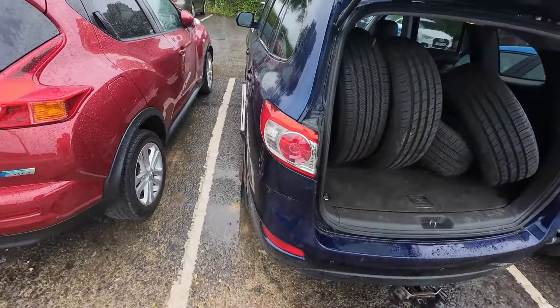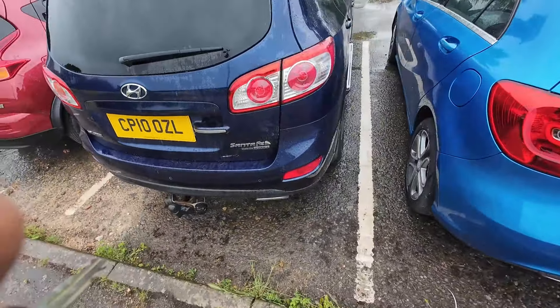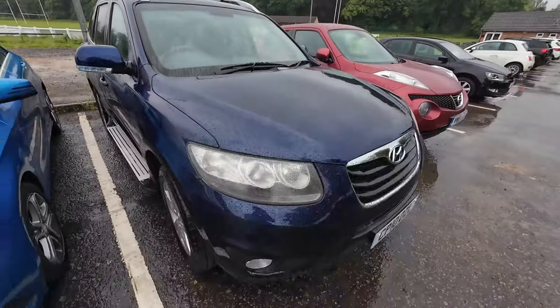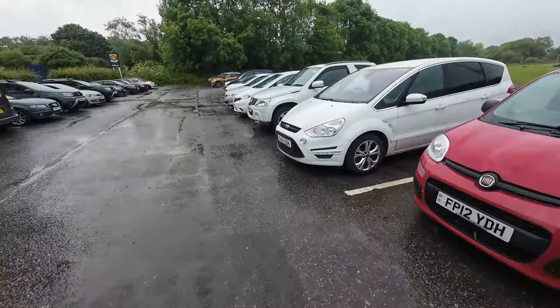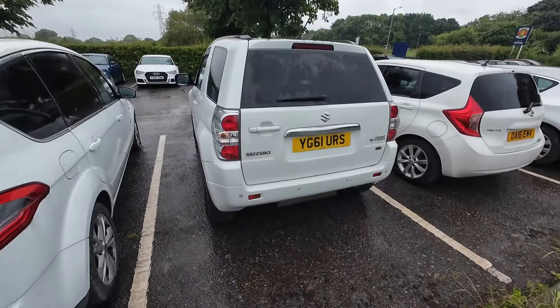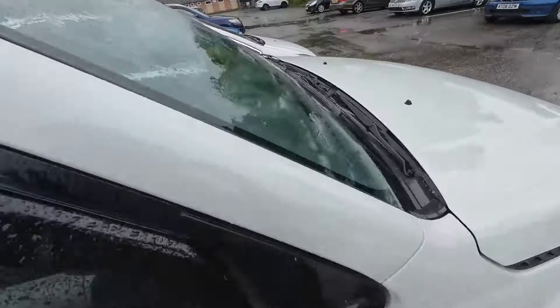I can probably sell the spare tyre to the buyer for an additional price. I'm going to get the tyres done and then it'll be ready for valeting. After that, I'll book the Suzuki Grand Vitara in for its MOT — this is the one that appeared in the previous video.